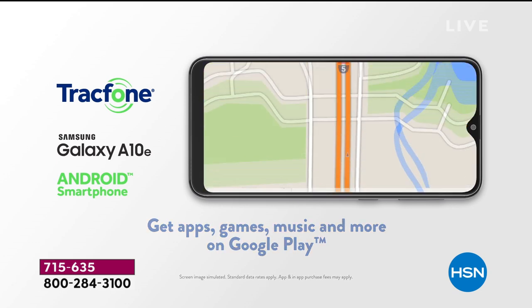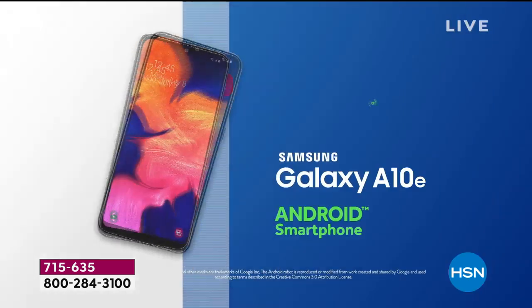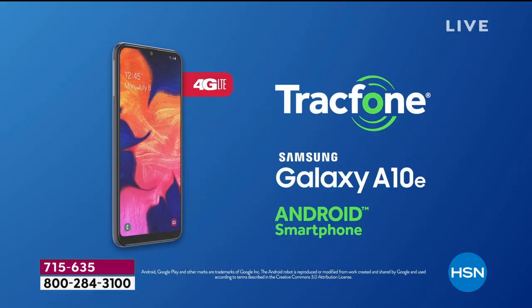You have the Google Play Store and it is preloaded, so you're going to be able to go in and download apps and games to chase away the boredom a little bit and keep your mind active. On my mom's phone, we downloaded a few brain games for her so she could have fun on her phone. This is amazing.